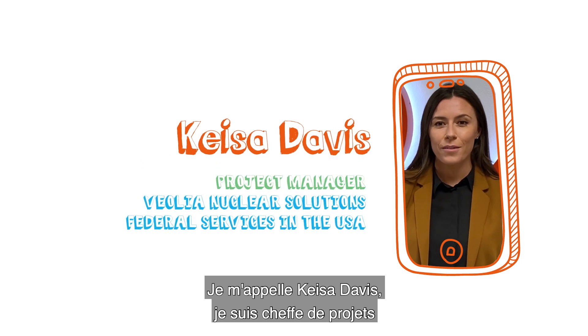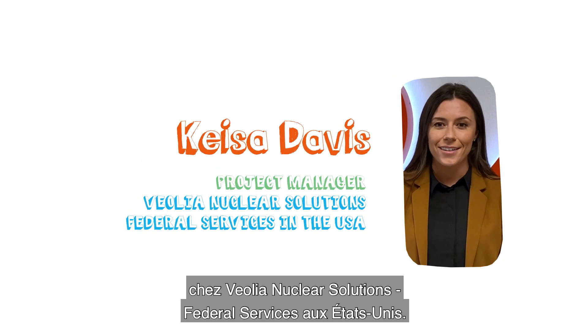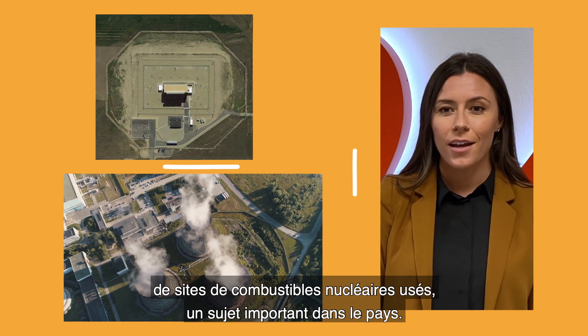My name is Kesa Davis. I'm a project manager at Veolia Nuclear Solutions Federal Services in the United States. Since 2015, I've been working in the management and oversight of spent nuclear fuel facilities, a critical issue in the country.